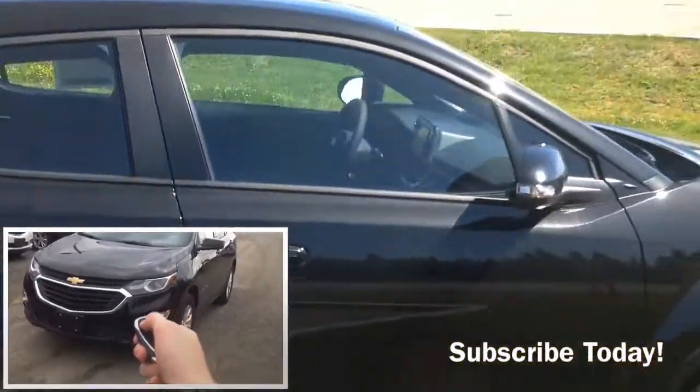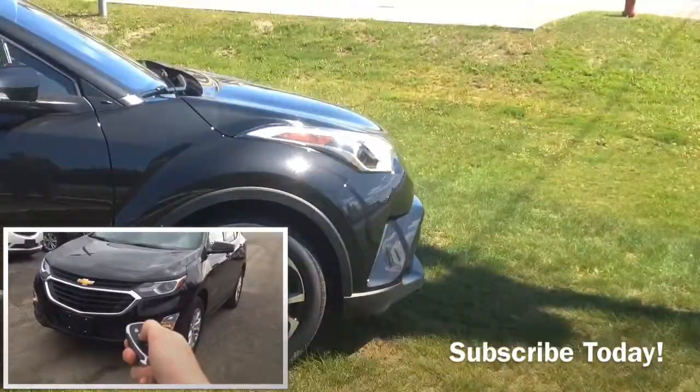This all-new 2018 Toyota CHR was one of the newest vehicles we ever got out here on the lot.